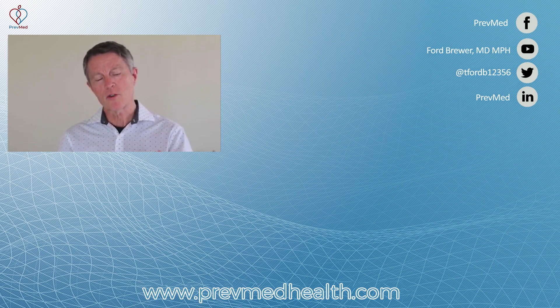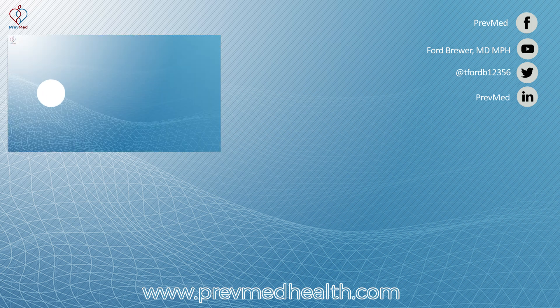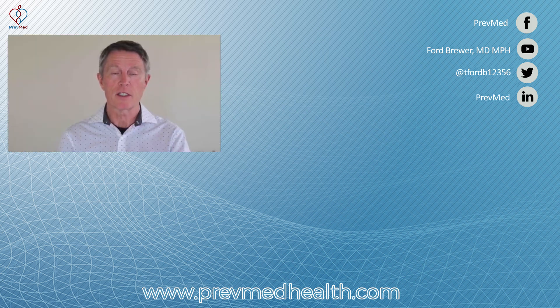Cost is no longer an excuse. So if you're interested, go to go.prevmedheartrisk.com/prevmed-subscription, or call us at 859-721-1414, or email us at myhealth@prevmedheartrisk.com. Looking forward to seeing you. Thank you.